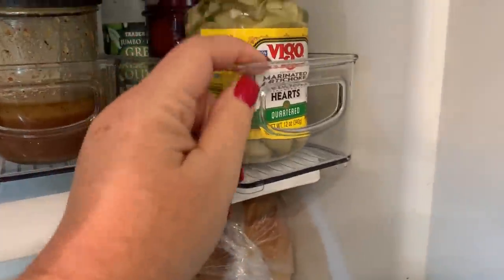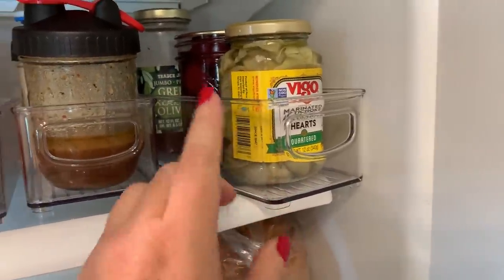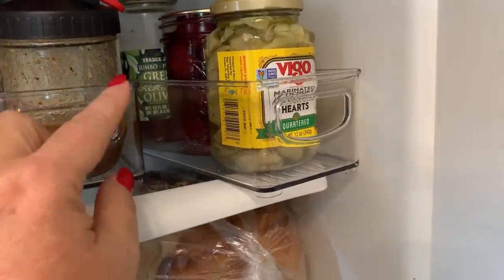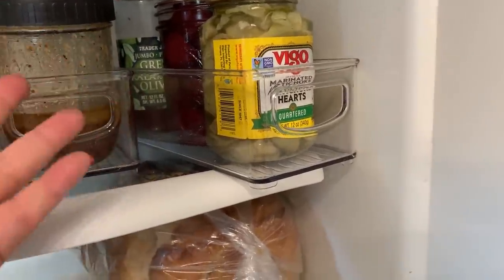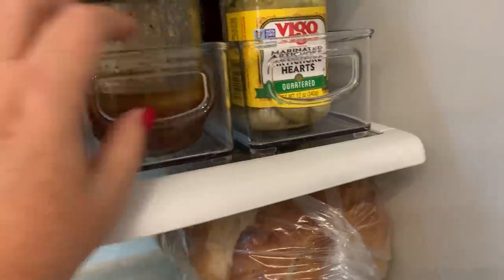Over here, what I started doing — whenever I open up a jar of stuff I use in salads, like artichokes, pickled beets, or olives, I put them here so I can use them for salads. Really nice.